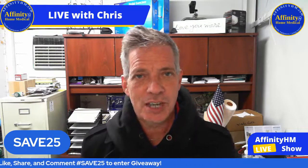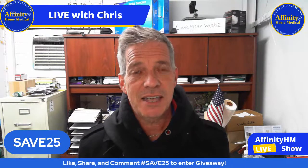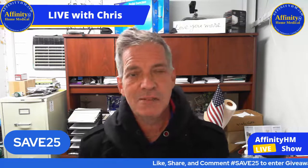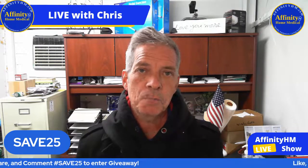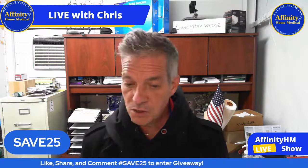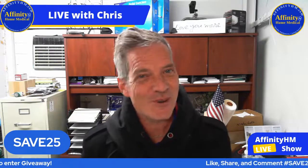We also supply free CPAP wipes with all of our CPAP cleaners. If you're just now joining us: our biggest sale of the year covers every single thing on our entire website at AffinityHM.com. Just type your discount code Save25 at checkout and you're going to get 25% off every single item. Shipping is free if the order is over $50, and if you want to spread out the payments you can spread it over four payments — we have an installment plan available.